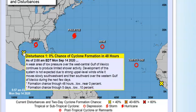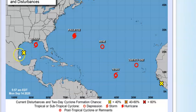Starting with disturbance number one — it's still just a weak low pressure over the western-central Gulf of Mexico. It's got limited shower activity and development of this system is not expected due to the strong upper-level winds while it moves slowly southwestward and then southward over the western Gulf of Mexico during the next few days. Zero percent at two days, ten percent at five days — it's not going to bother us.